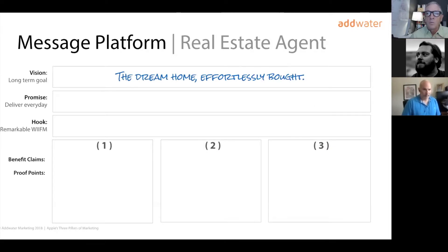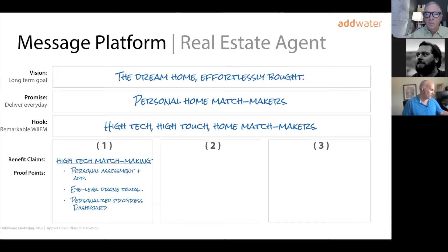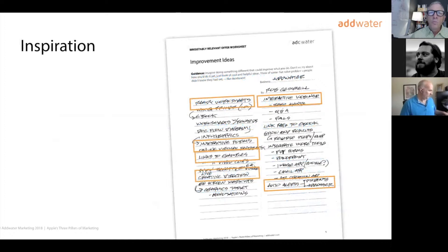For a real estate agent, the vision might be the dream home effortlessly bought. The promise — what's delivered day in, day out, even on unremarkable days — is personal home matchmaking. The hook, to make it unique and memorable: high-tech, high-touch home matchmakers. We created claims and supporting proof points, including high-tech matchmaking, high-touch matchmaking, and five-star negotiation rankings. We then mined that work to uncover and inspire ideas for improvement in what you do and what your team might be doing, helping identify the best ones to create a remarkable offer.